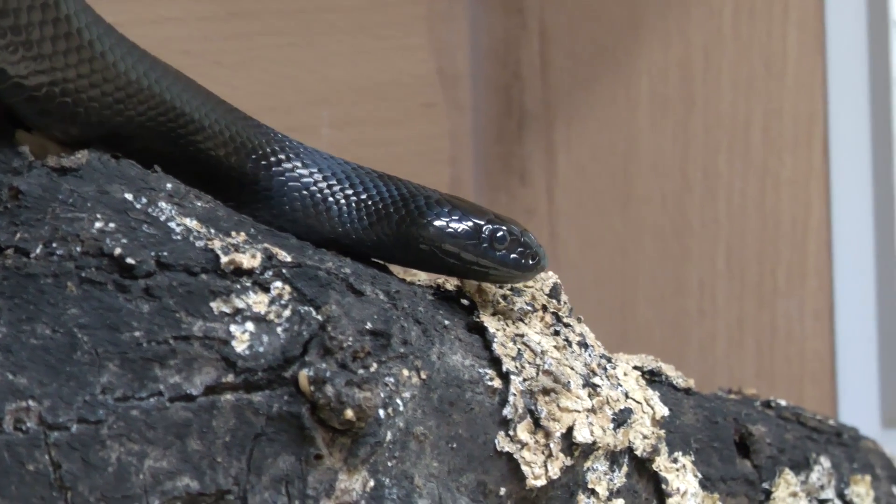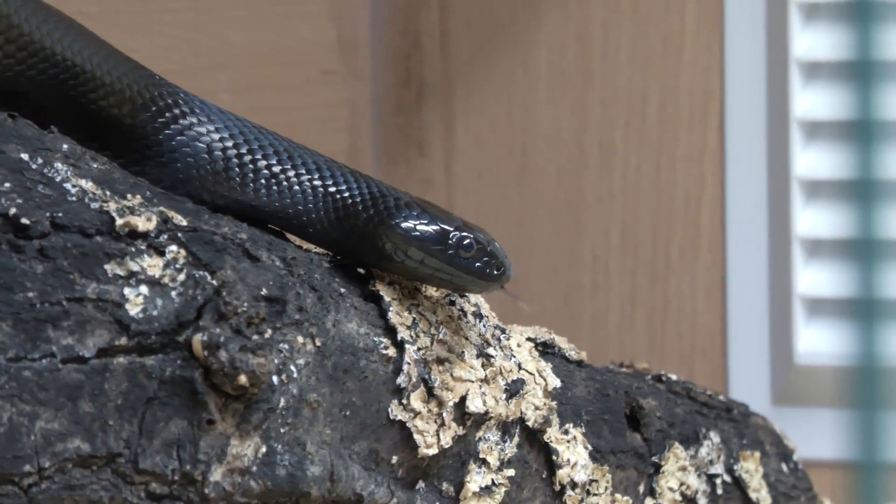Welcome back to Reptiles and Research. So what temperature should our Mexican black kingsnake tanks be? Rather than just giving a ballpark figure or an opinion like everywhere else, we can go into some climate data and do this properly.